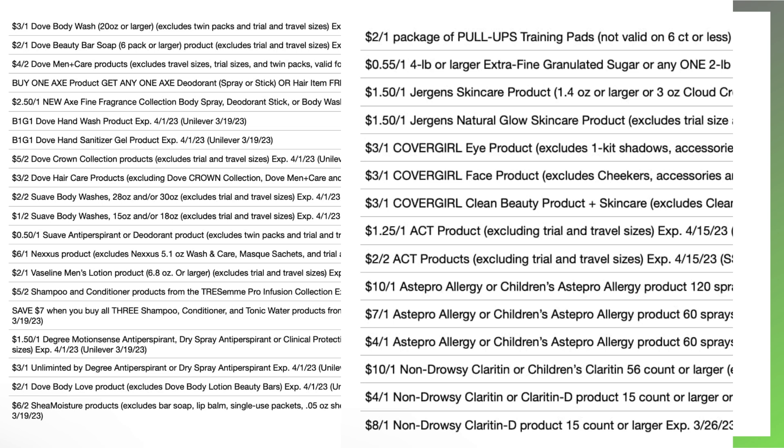In our Smart Source insert, we're expecting a Huggies coupon. We're also expecting Jergens, CoverGirl, Act, Astepro Allergy — we're going to talk about a great deal with that here in a second — and Claritin as well.